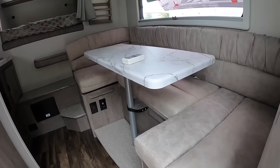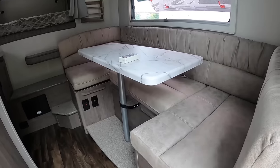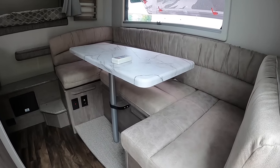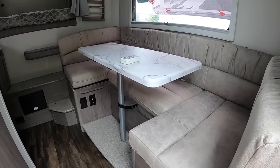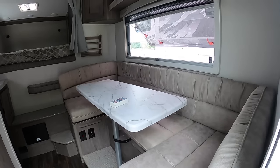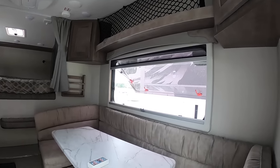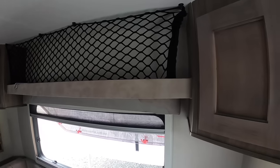This 2021 Lance 650 has the platinum interior. This is going to be your dinette — this U-shaped style. When you lay it down, it's going to be 32 inches by 76 inches, so you can sleep a person on this dinette. It does make into a bed and it's a pretty good-sized bed. Above, you see all this netting where you can stow some stuff on the go, and that net's going to keep it there.